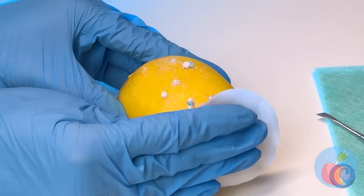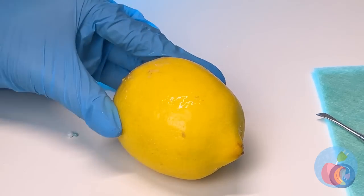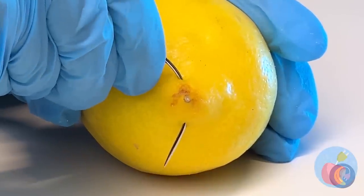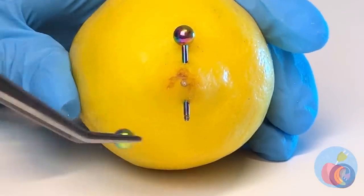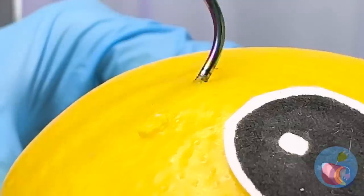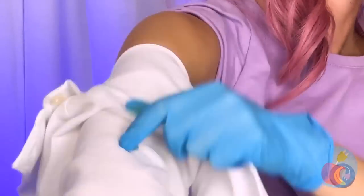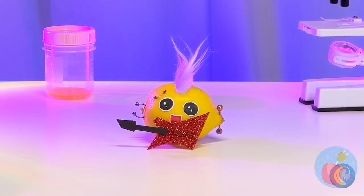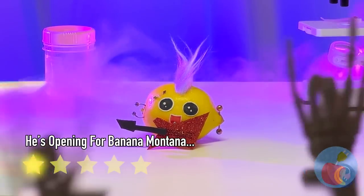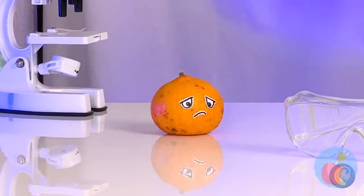Now it's time for a little makeover — let's start with a few piercings. A little hair wouldn't hurt either — now he's almost ready for the big show. Who's up for a little jam session? Poor little Clementine, not feeling good — in your own skin? Er, peel?